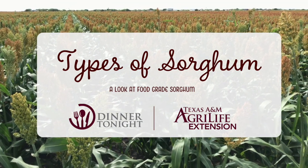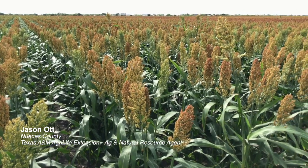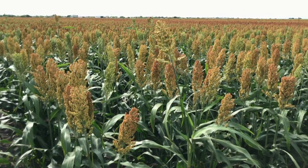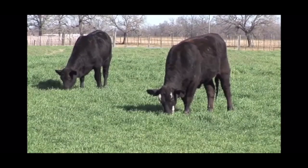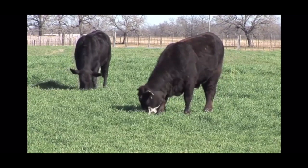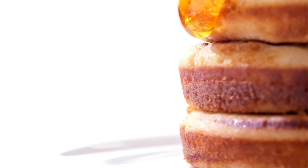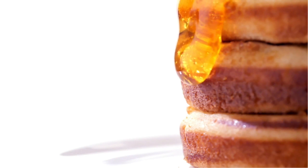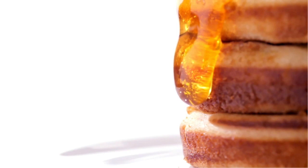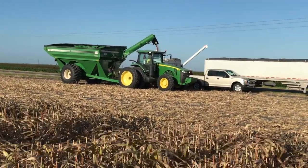Grain sorghum is a very interesting crop that has a lot of different uses. Sorghum can first be grown as a forage, and there are many types of sorghum that have been bred specifically for forage production. We also have sorghums that are sweet sorghums, and those sorghums have been bred and developed so that they can be processed into syrups and sugars. And then we have biomass, and that type of sorghum